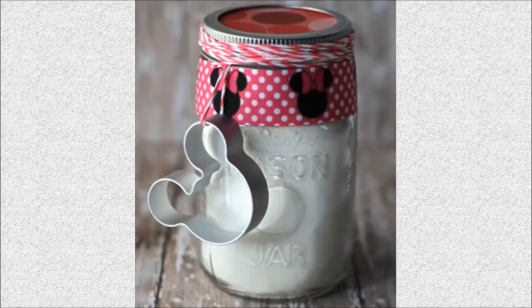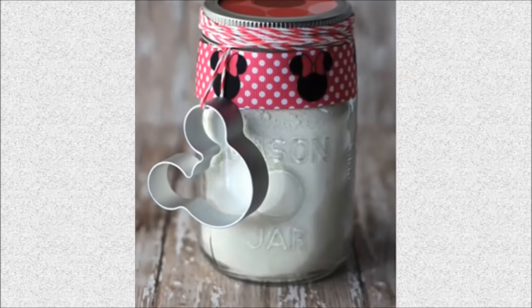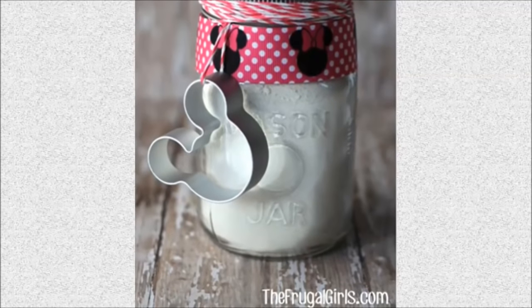Number 8: Play-doh mix in a mason jar. The mix in a mason jar is ridiculously easy to make, super fun for little ones, and makes such a simple and thrifty gift in a jar too.